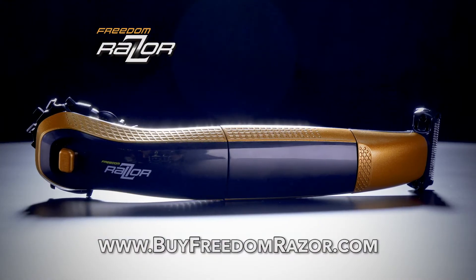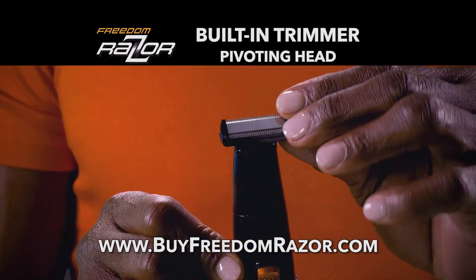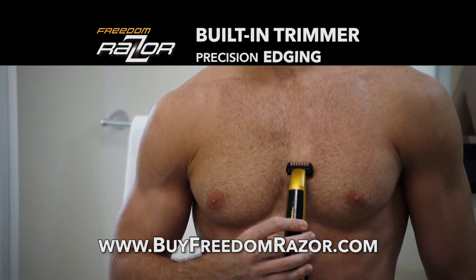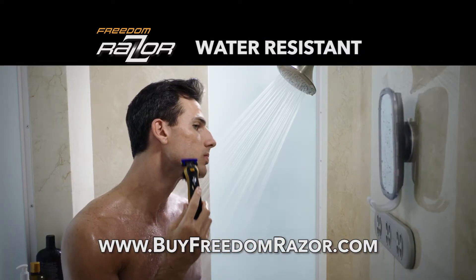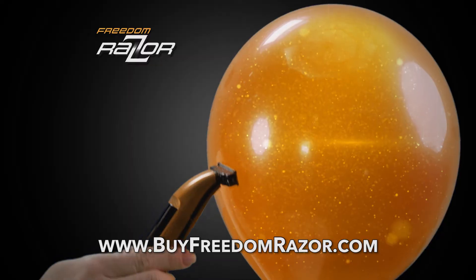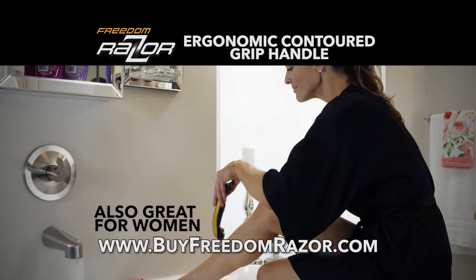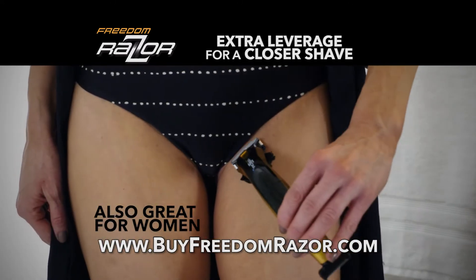Freedom Razor's exclusive engineering also includes a built-in hair trimmer. With pivoting head, dual-sided blade and trimming cones, it's precision grooming, edging and shaping for a winning look. And it's water-resistant for the shower. It's safe to the touch, guaranteed — delicate enough it won't even pop a balloon. The longer ergonomic contoured grip handle is extra leverage for the closest shave imaginable.